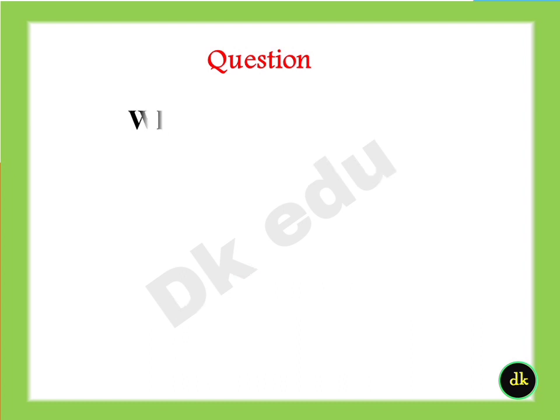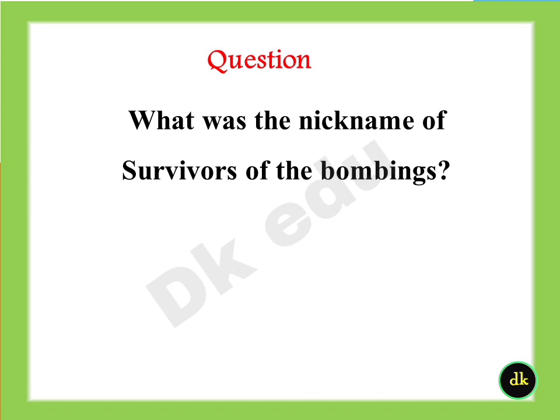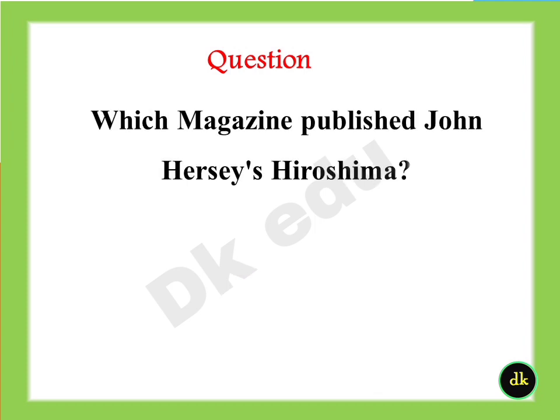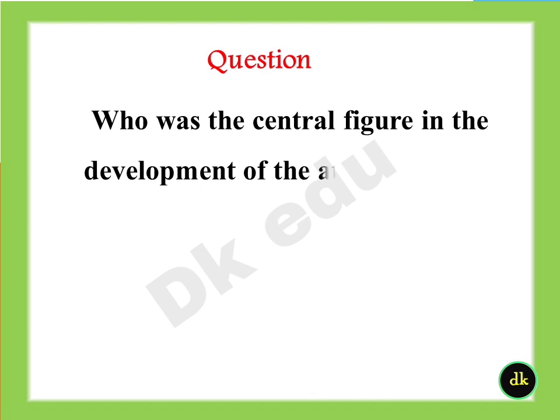What was the nickname of the survivors of the bombings? Answer: Hibakusha. Which magazine published John Hershey's Hiroshima? Answer: The New Yorker. Who was the central figure in the development of the atomic bomb? Answer: J.R. Oppenheimer.